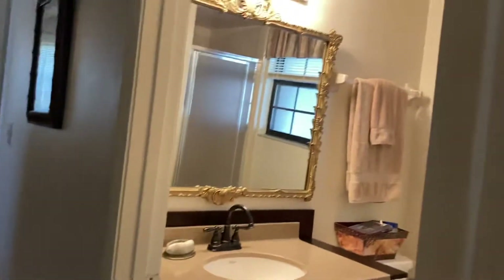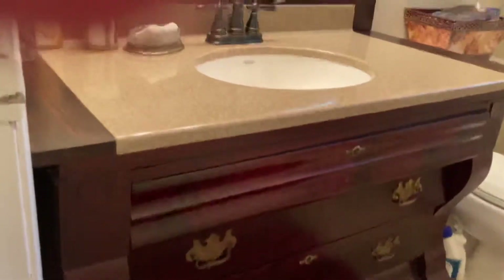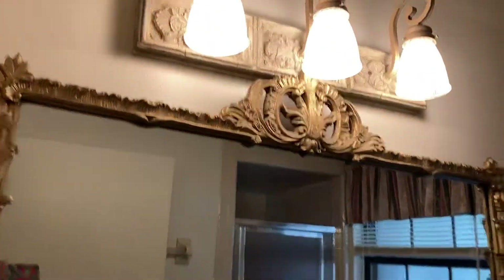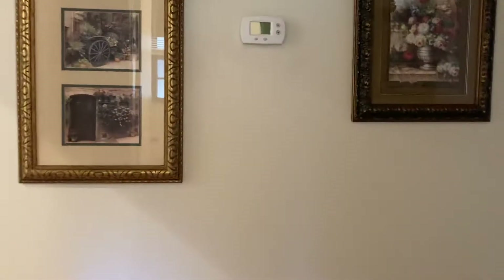We have two bedrooms and two baths. This is the hall bath — they have a really nice sink, nice flooring, mirror, and nice light fixtures. There's a shower stall that's kind of narrow but widens on the inside a bit, so you shouldn't have any trouble fitting. It's a nice tile shower.